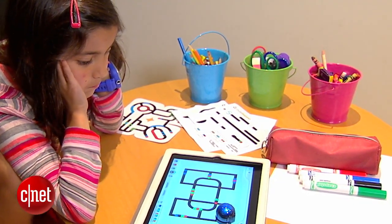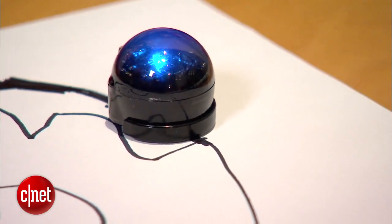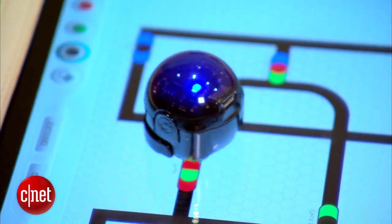With Ozobot, kids pick up coding skills as they play. The $50 petite bot scoots along pre-made tracks, or you can draw your own on paper or digitally. Different color sequences serve as commands — use green-red-green-red to make Ozobot spin.